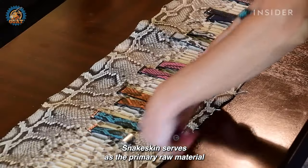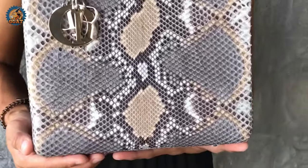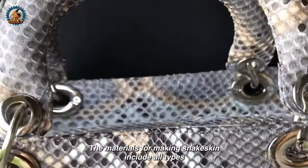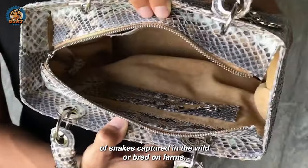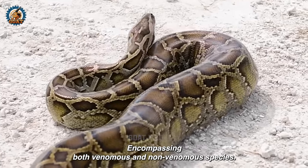Snake skin serves as the primary raw material for various products such as bags, shoes, wallets, and belts. The materials for making snake skin include all types of snakes captured in the wild or bred on farms, encompassing both venomous and non-venomous species.